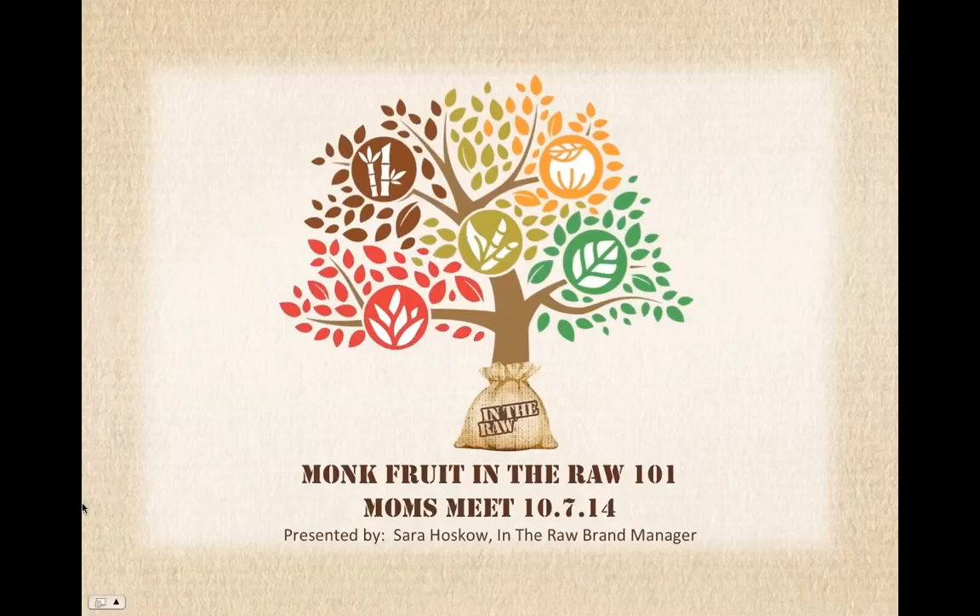Hi everyone, I'm Danielle Jensen, the Mom Ambassador Liaison here at MomsMeet. Thanks for joining us today for the Monk Fruit in the Raw webinar, where you will get your questions answered by Sarah from In the Raw. If you have any questions, please be sure to type them into the chat window. With that said, Sarah, please take it away.